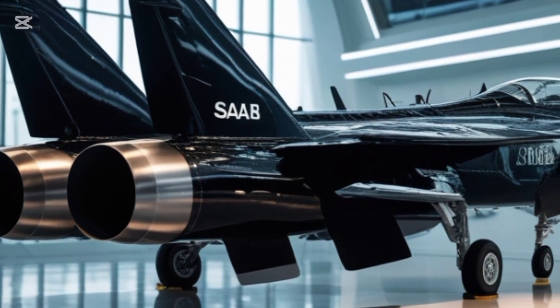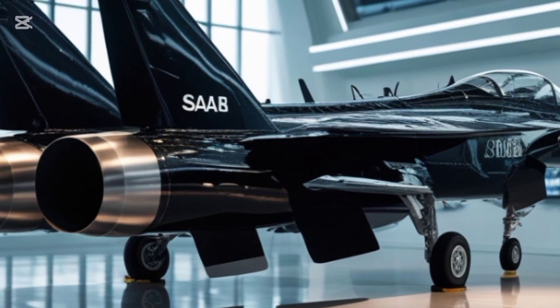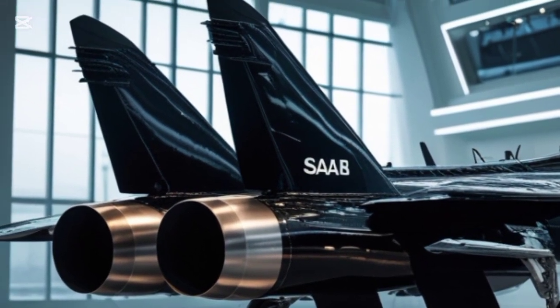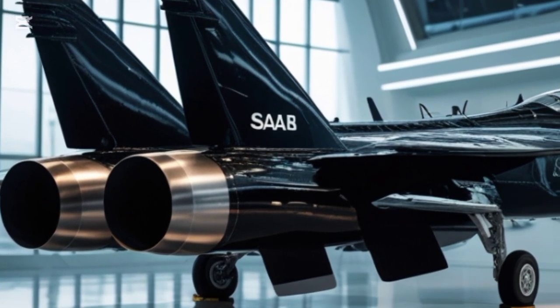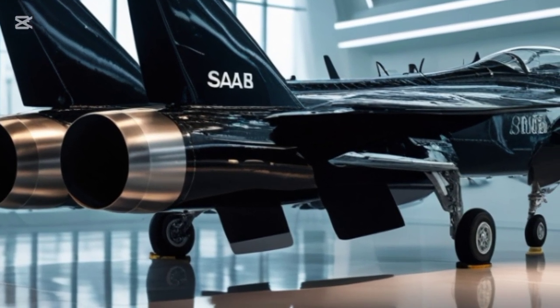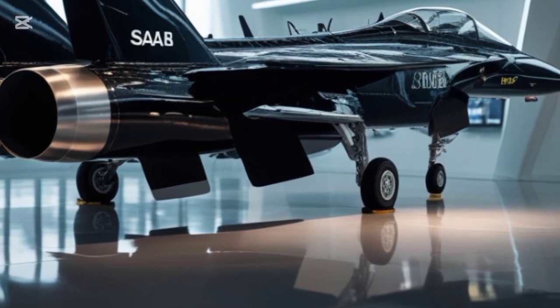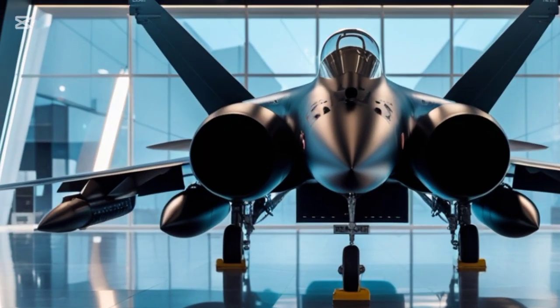In a dogfight, the Gripen's high thrust-to-weight ratio and advanced fly-by-wire system allow for exceptional agility. The airframe is built for rapid, high-G turns, making it exceptionally difficult to outmaneuver. Its weapons payload includes Meteor BVRAAMs, IRIS-T, and various precision-guided munitions, giving it a deadly edge in both air-to-air and ground-attack missions.